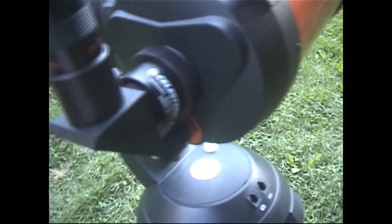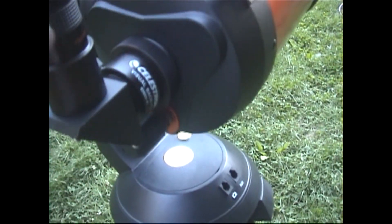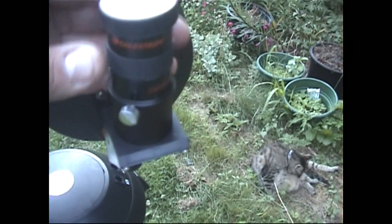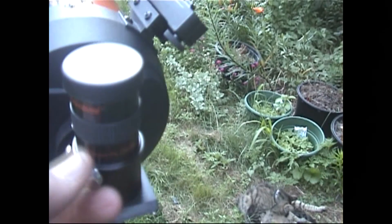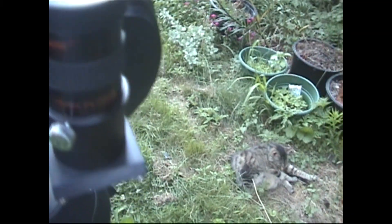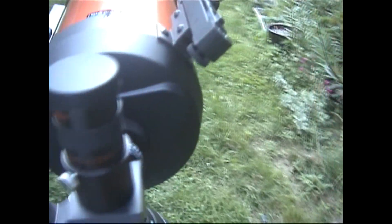The telescope comes with a diagonal piece. The light comes through the mirror, bounces up into the eyepiece. The telescope comes with a 25-millimeter eyepiece, which you secure with two set screws. The eyepieces are interchangeable — you can put different eyepieces on the telescope.